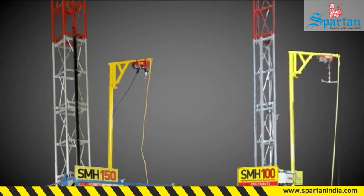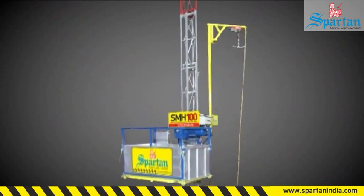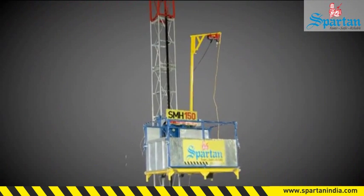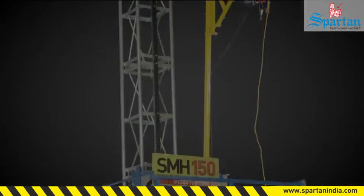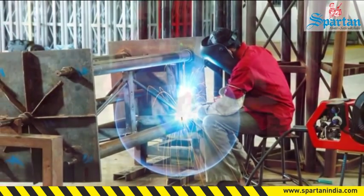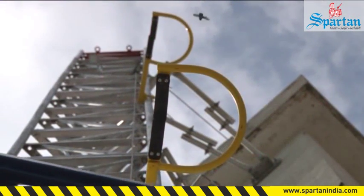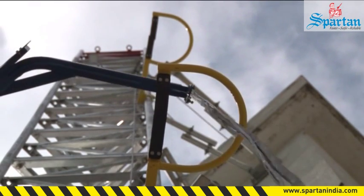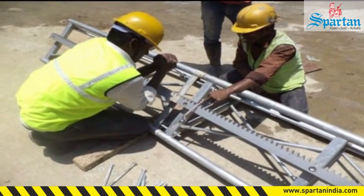The SMH series comes with two types of mast cross-section. For the 1-ton capacity hoist, we provide a triangular mast, whereas for the higher capacity 1.5-ton hoist, a square mast is provided. These masts are manufactured using specially designed jigs and fixtures which help maintain accuracy. Thus, interchangeability between each mast is possible, which helps in picking up any mast and using it for fitment during height erection.